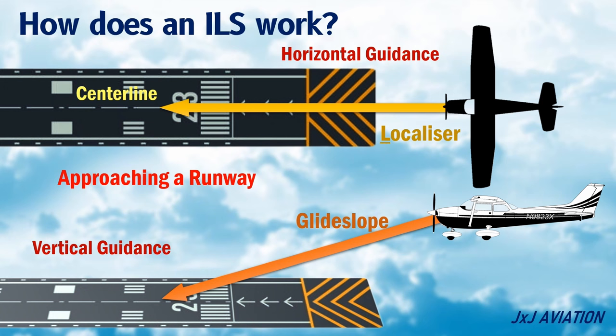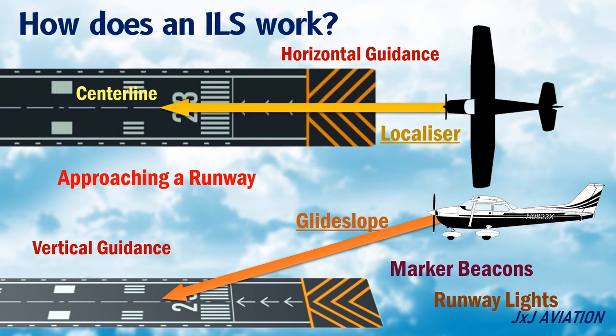Horizontal guidance is provided by a localizer and the vertical guidance is provided by a glide slope. In addition to the localizer and the glide slope, marker beacons and runway lights may be included as an aid to the instrument landing system. Let's look at the horizontal and vertical guidance information in more detail.